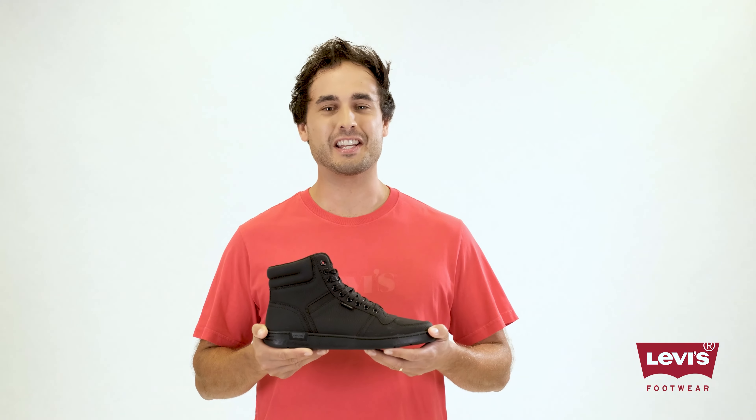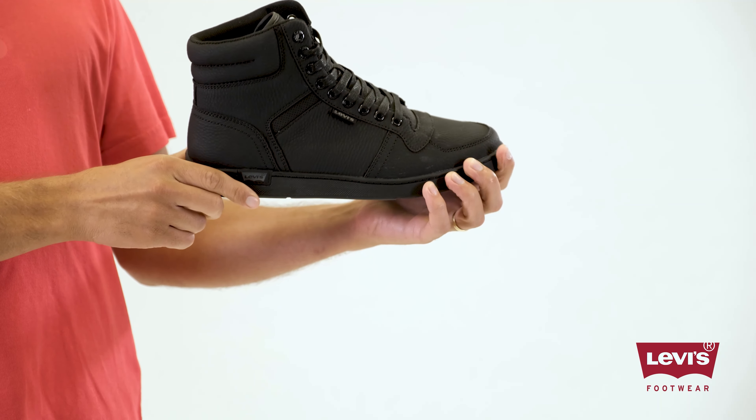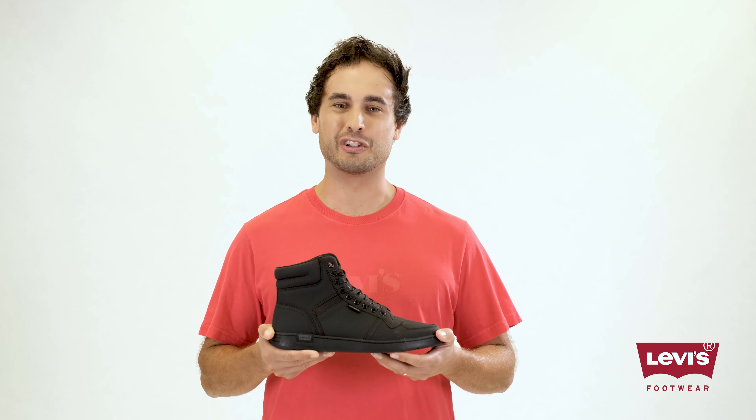Weston high top sneakers are the perfect way to take your style to a whole new level. The vegan leather materials and bold monochrome design create a look that is as unique as you are. Pair them with jeans or shorts and step into the world confident in your look.